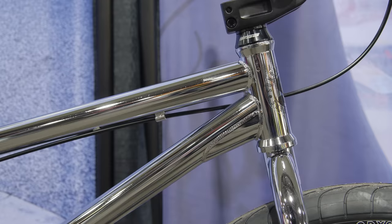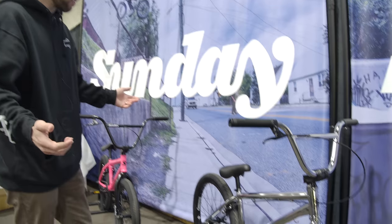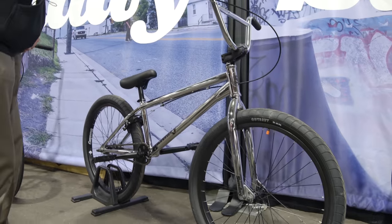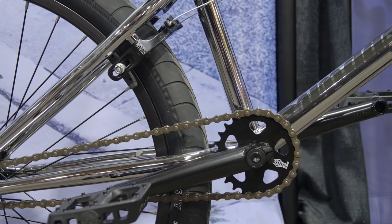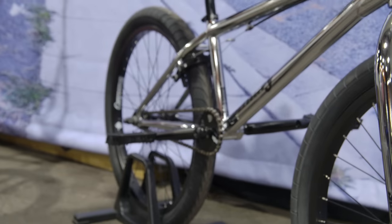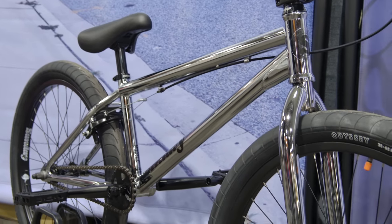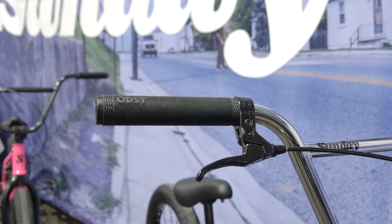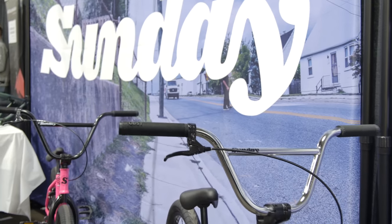Here we got the Model C, which is a 24-inch cruiser in chrome, which always looks good. We've got Odyssey braking, Odyssey Twisted Pro pedals, pivotal seats, Sunday rims, Sunday free stem, Brock Rayford grips. Brock Rayford is the man and is also now on Sunday, which is good.